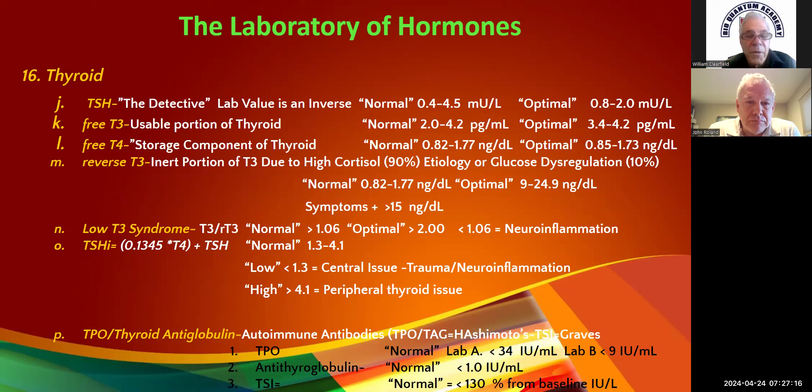Thyroid: this is your TSH — we all know this story. Optimal is 0.8 to 2.0. Remember this is an inverse — high TSH means low thyroid. You'll find patients say 'My TSH was 0.3, so it was too low — I took more.' That happens all the time.